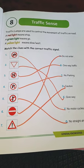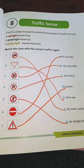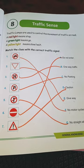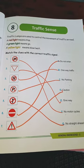Third, one-way traffic. Fourth, no parking. Fifth, no straight ahead.